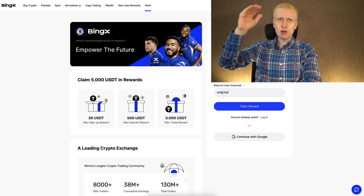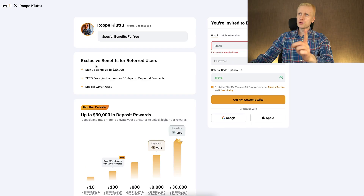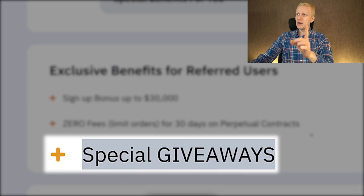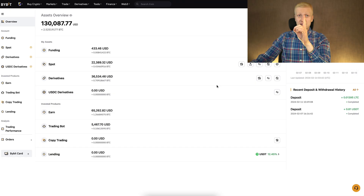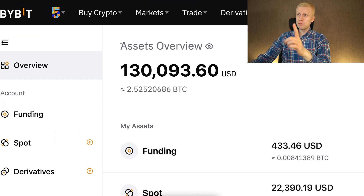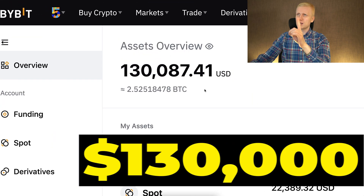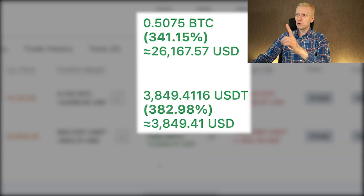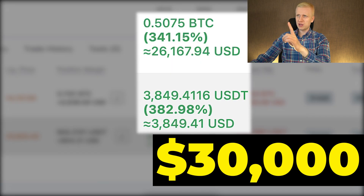If you prefer even bigger bonuses, Bybit gives our subscribers up to $30,000 worth of sign-up bonuses, special giveaways, and other benefits. As I showed you earlier, I'm using Bybit myself — I currently have around $130,000 on my Bybit account and here I have earned almost $30,000 with these two trades.